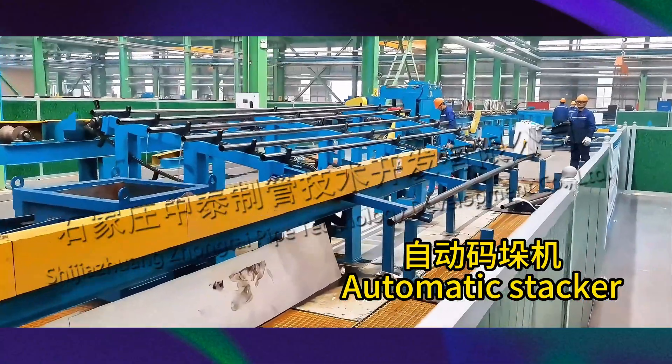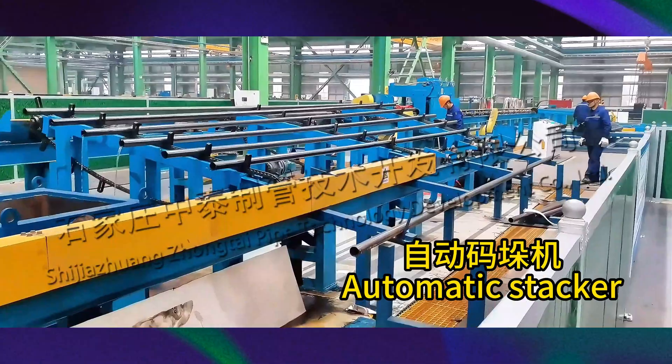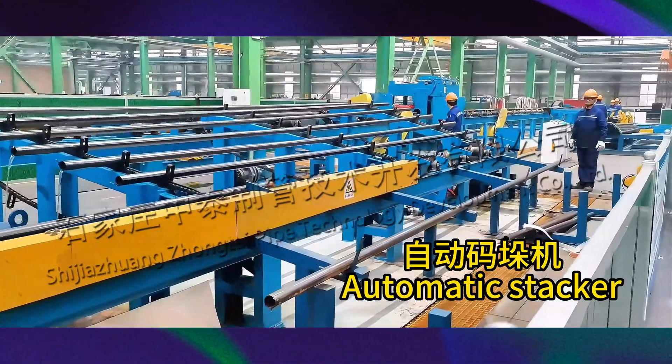This is a palletizing and packing machine that can automatically palletize and pack steel pipes, greatly saving labor.